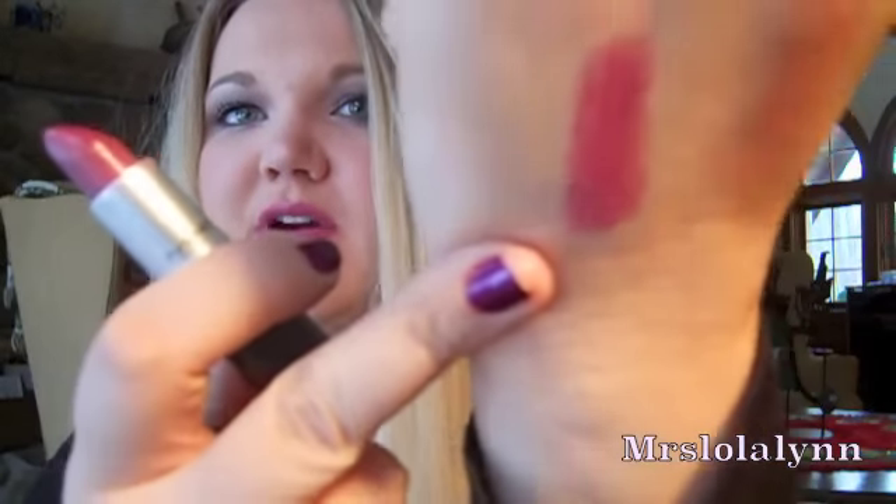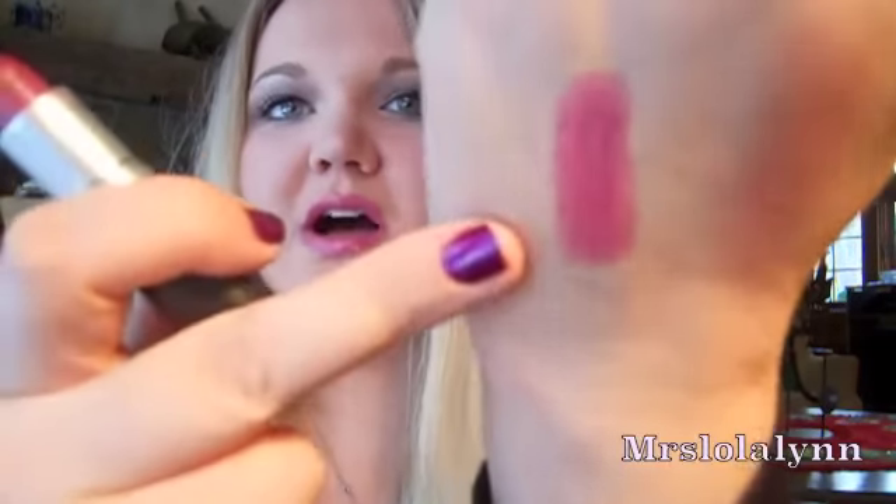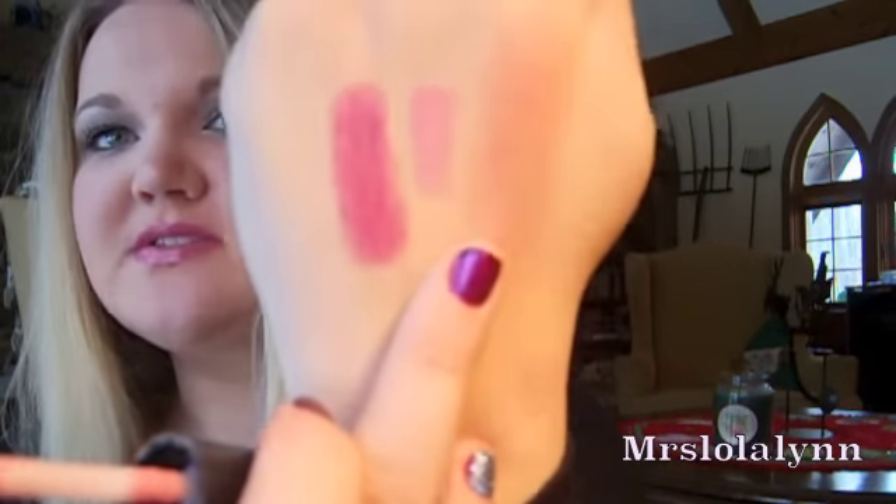I'm wearing MAC Plum Full on my lips — it's like a toned-down version of Rebel. It's a Lustre finish, so it's a lot more sheer and just a glossy plum color. If you're scared to wear MAC Rebel, you should really try Plum Full. Over that I have MAC Lip Glass in Snob — it's like an opaque milky pink with blue tones. Pairing this gloss over the lipstick gives it a really milky, glossy look and lightened up the color perfectly.